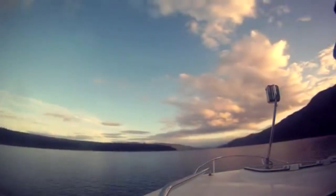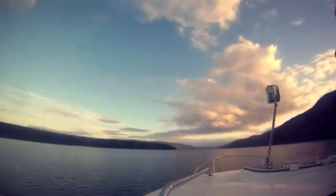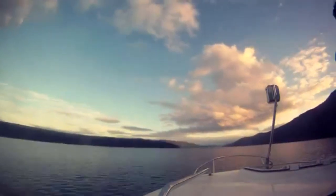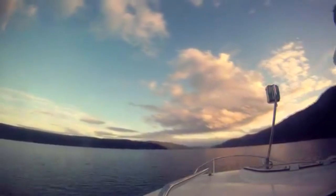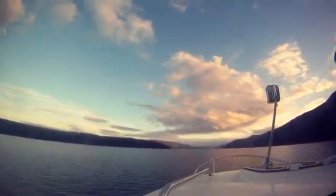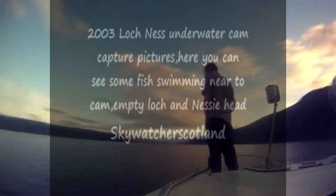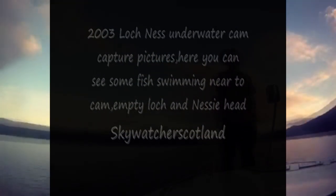Jumping ahead quite a few years, we come to finally the Gillies photograph from 2003. I'll play the video in its entirety — I might even speed it up a bit since the slideshow is a bit slow — but I will stop on the final photograph, which is that of the alleged Loch Ness Monster head coming into frame.